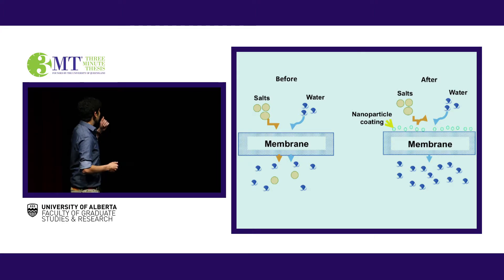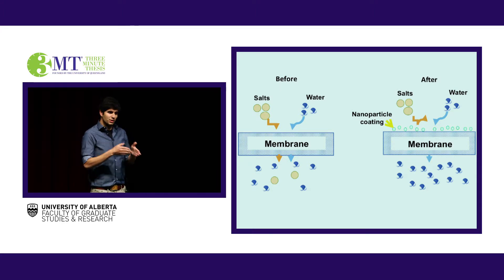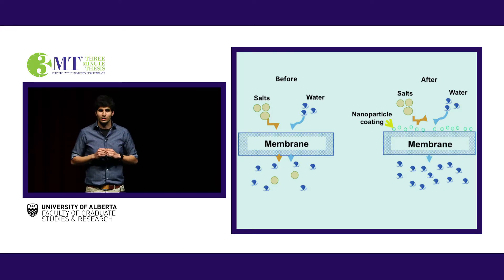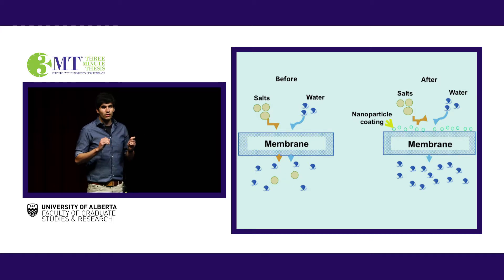Before, you would have a membrane that would treat water at a steady rate and have some salts that go through. I'm really happy to say that with these nanoparticles, the rate at which water is treated is doubled, and very few salts can make it through.